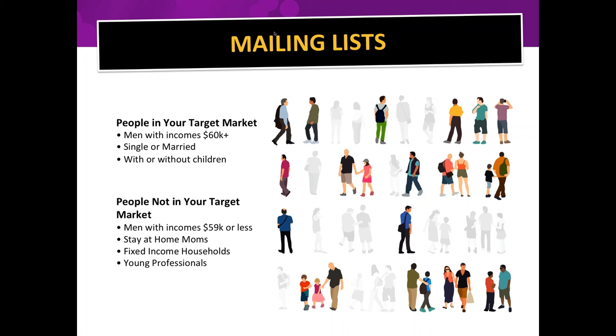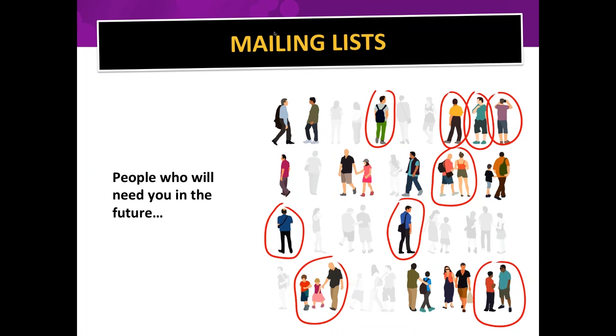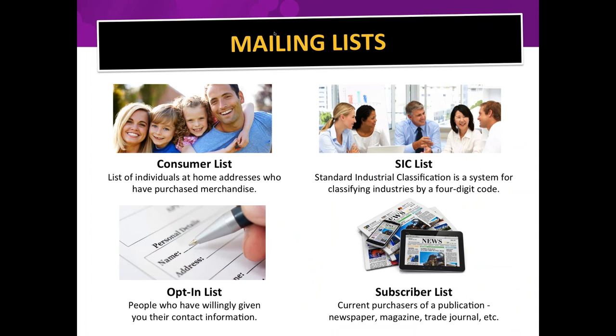Think about their demographics: Are they men with incomes of $60,000-plus? Are they single or married? Do they have children? Are they stay-at-home moms? We can isolate the exact types of homes you want to target. Think about people who need you right now AND in the future — a postcard can sit on the fridge for years, and I've had people call PostcardMania who received our postcard years ago and are finally ready to get started.